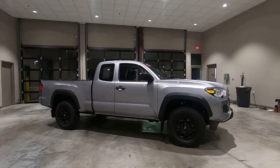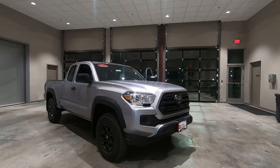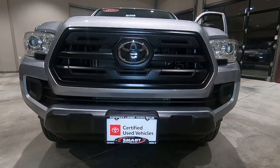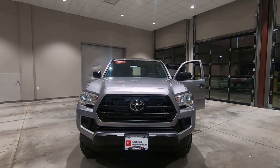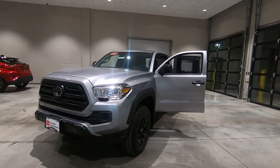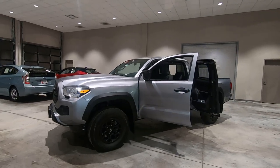Good morning, it's Tony talking car biz. I'm here at the dealership this morning and I'm going to take a quick look at this used — hard to believe it is, but yes it is — it's a certified used 2019 Toyota Tacoma, and this is the SR edition, which is the entry level on the Tacoma, but this particular one does have the blacked-out edition package.